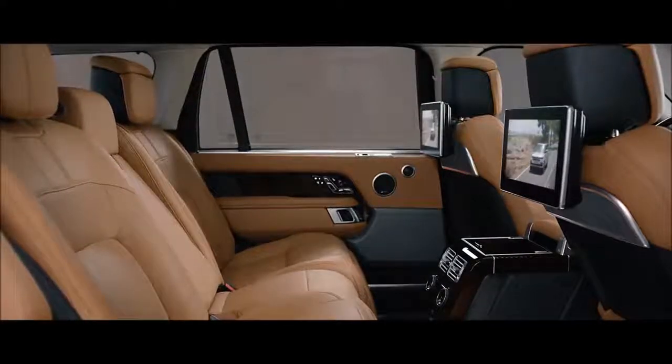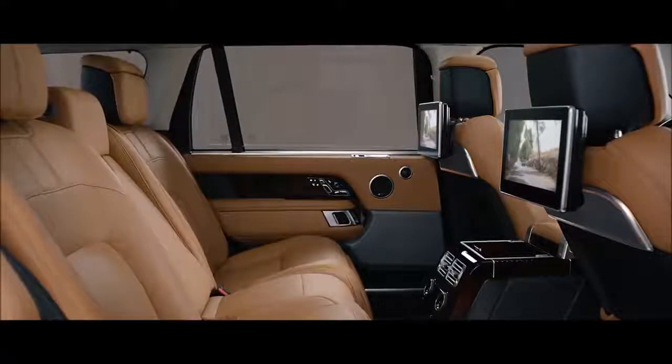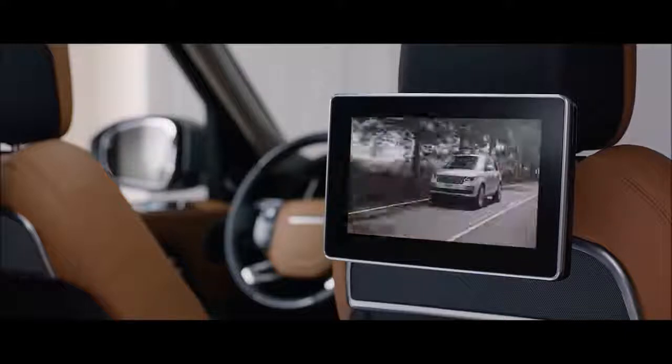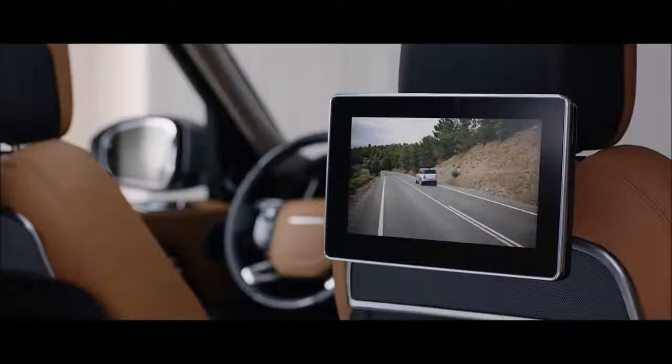The rear seat entertainment system allows passengers to access their own multimedia entertainment through the 10.2-inch HD touchscreen, which delivers an outstanding level of interactivity.